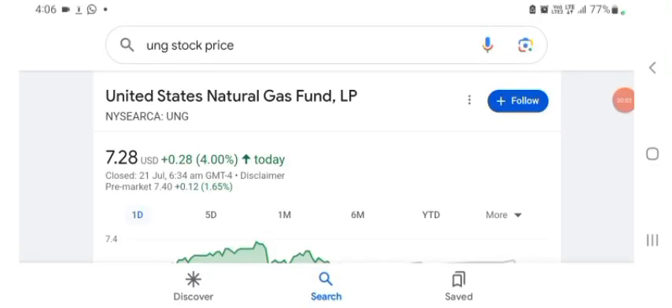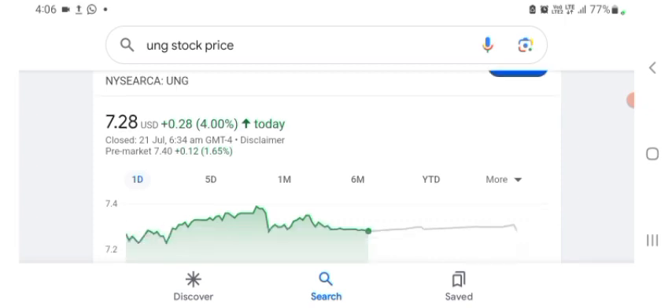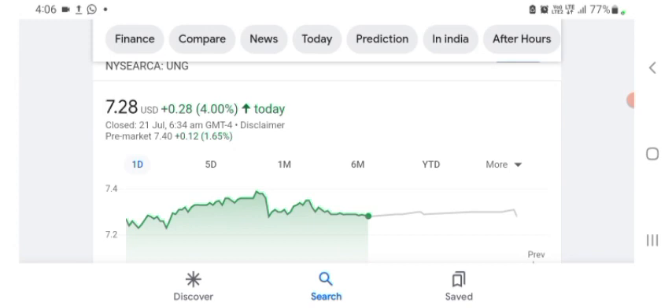Hello guys, welcome back to my YouTube channel. In this video we are going to talk about UNG stock. I'm going to take a look at the fundamentals of this company and also take a look at the chart of the company, just to see how this company is going, so you know it's worth your risk of investing. Anyways guys, let's get to UNG first — I don't really know what UNG does, so I am going to write the profile here and just take a look at what they do.